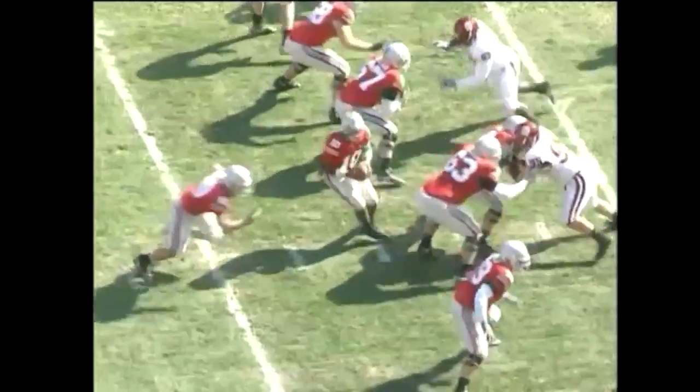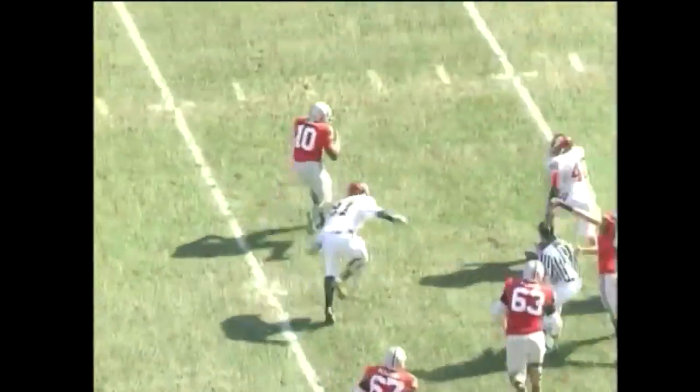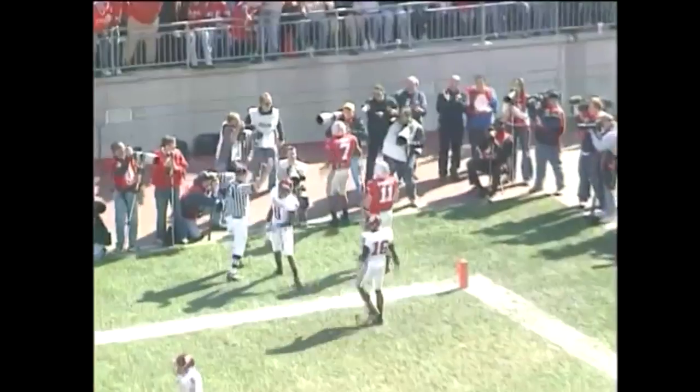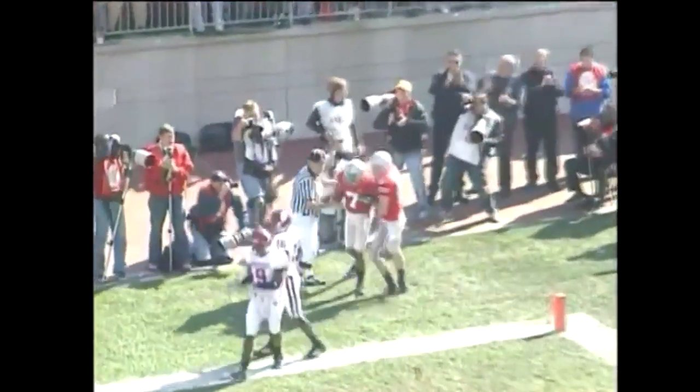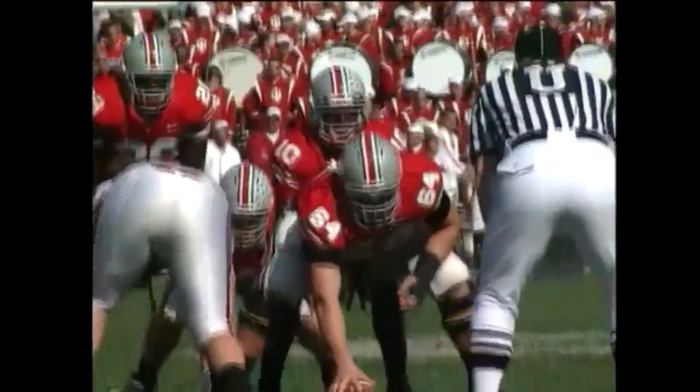Smith back to throw, fakes the handoff, looks right side, spins and goes running to the left. Troy Smith pulling backwards at the 35, tosses long and left into the end zone — Ginn got it for a touchdown. Ted Ginn got by Tracy Porter as he slid to the left side of the end zone. And once again, Troy Smith keeps a play alive by avoiding defenders, and Ted Ginn catches the lob into the end zone.